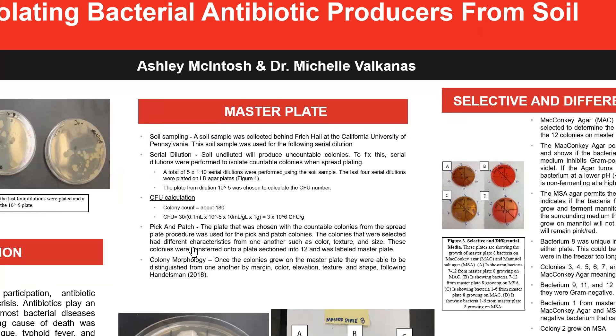The first step was to collect a soil sample. This was done behind Frick Hall at Cal U, simply by using a plastic bag — like a sandwich baggie — and a handful of soil was collected and then taken to the lab.